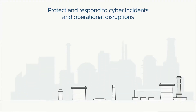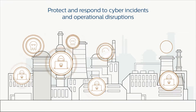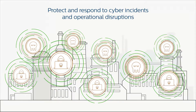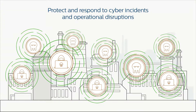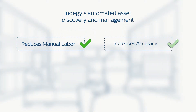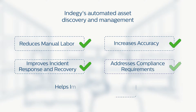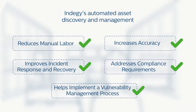Without automated asset management, critical infrastructure and industrial organizations are ill-prepared to deal with cyber incidents and operational disruptions. After all, if you don't know what you have, how can you protect it? Indige's automated asset discovery and management reduces manual labor, increases accuracy, improves incident response and recovery, addresses compliance requirements, and helps implement a vulnerability management process. To learn more about Indige, visit Indige.com.